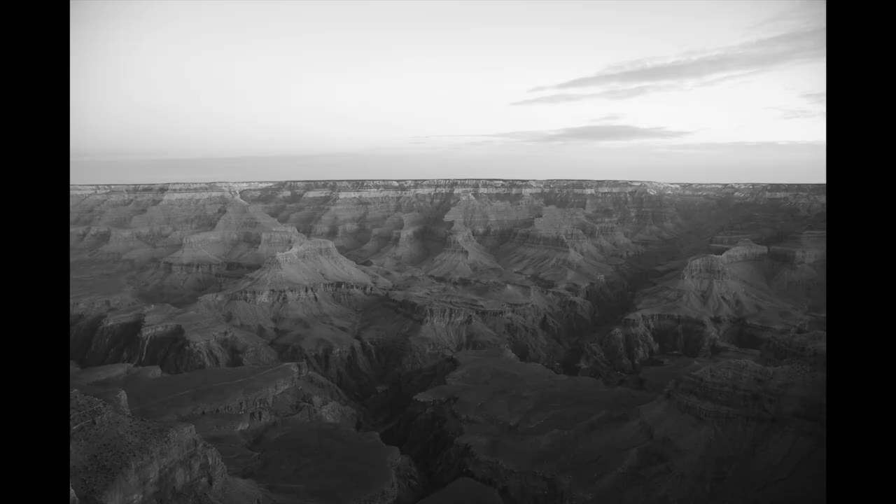I wouldn't say that I have one favorite photo that I've taken. There are a few personal family photos that are really just snapshots that stand out in my mind. Since it's Monochrome March though, I do particularly like this black and white photo of the Grand Canyon that I took several years back.